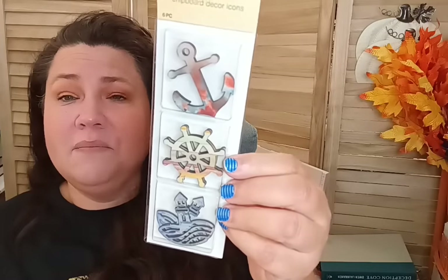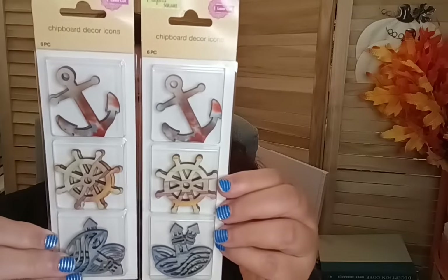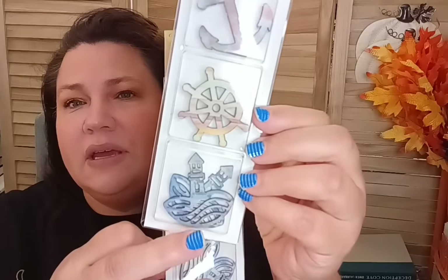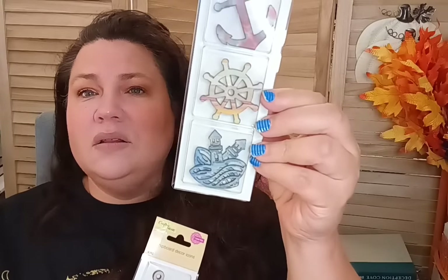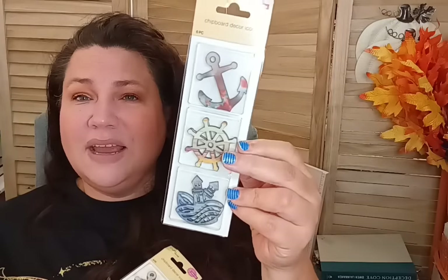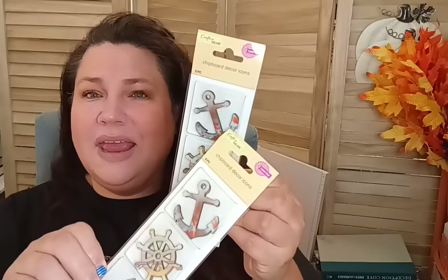In the crafting department, I found these chipboard decor icons — laser cut with an ocean theme — at the Burke, Virginia store. I bought two of them because I have ideas for incorporating them. They're so cool looking; you could easily put them on a wall in a dollhouse if you have an ocean theme, or on the edge of a bed in a kid's room. The anchor piece is very versatile.